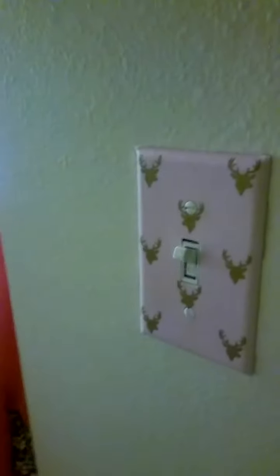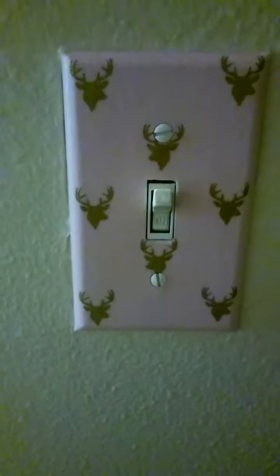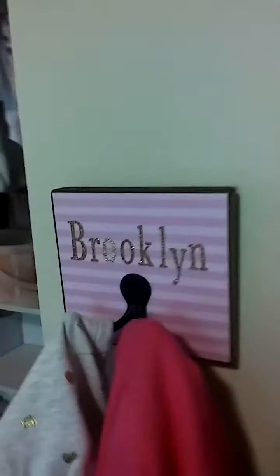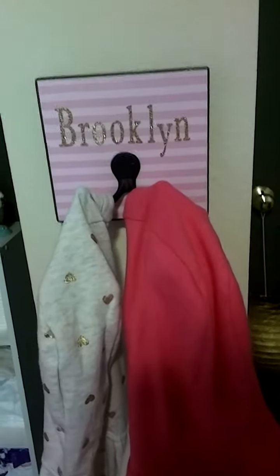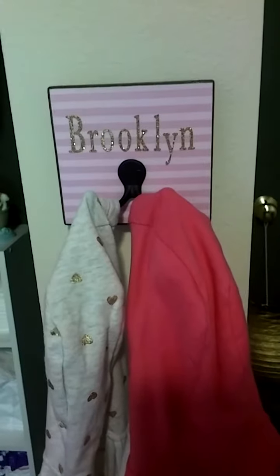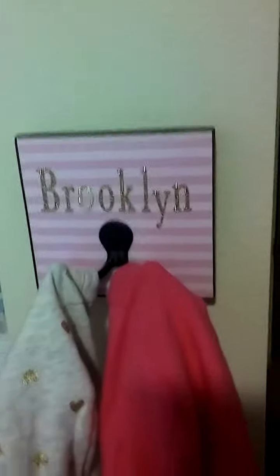So this is right when you walk in the door — we bought this light switch cover off of Etsy. I will find the shop and link it below. And then to the right we have a little coat hook. I got it off of a Facebook page and I will link that. I actually bought a lot of things from her and I absolutely love her shop.